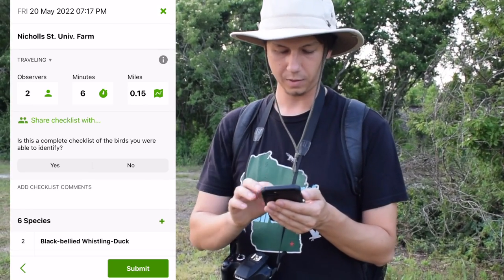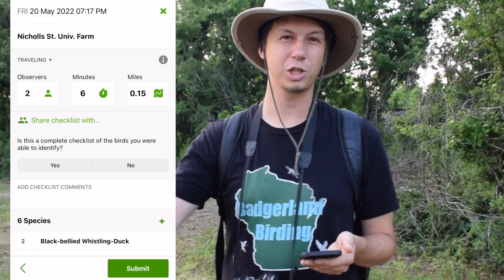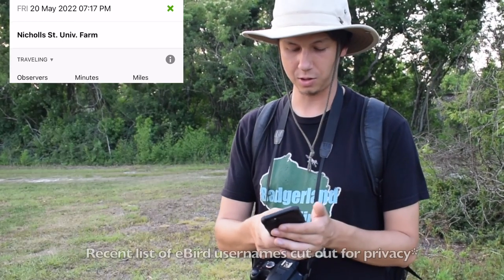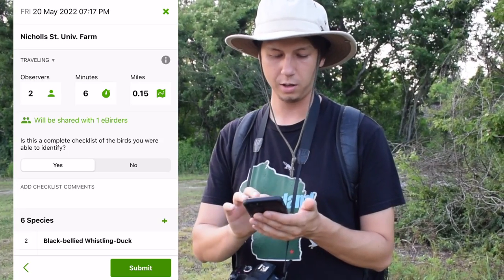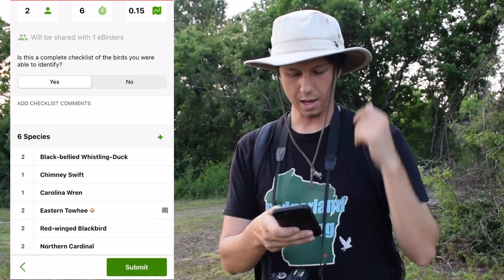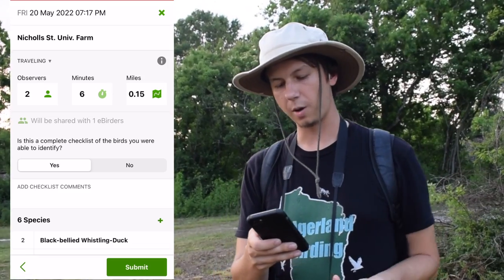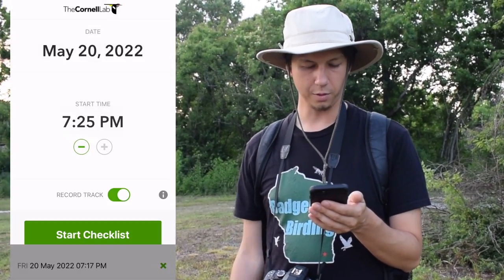I'm going to share the checklist with her right away. There's kind of a weird thing where if you submit the checklist from the app without sharing it, you can't do it from the app — you have to actually go to Safari or something else and share it from there. So I'm going to hit share checklist. Claire Galloway. And then it asks: is this a complete checklist of the birds you were able to identify? Yes, it was. We can go through the species, and if we wanted to add comments, we can put Eastern Towhee, heard only. You can also add breeding information. So shared, six minutes. Hit submit — checklist is going to be shared. Hit okay. And now that checklist is in eBird.